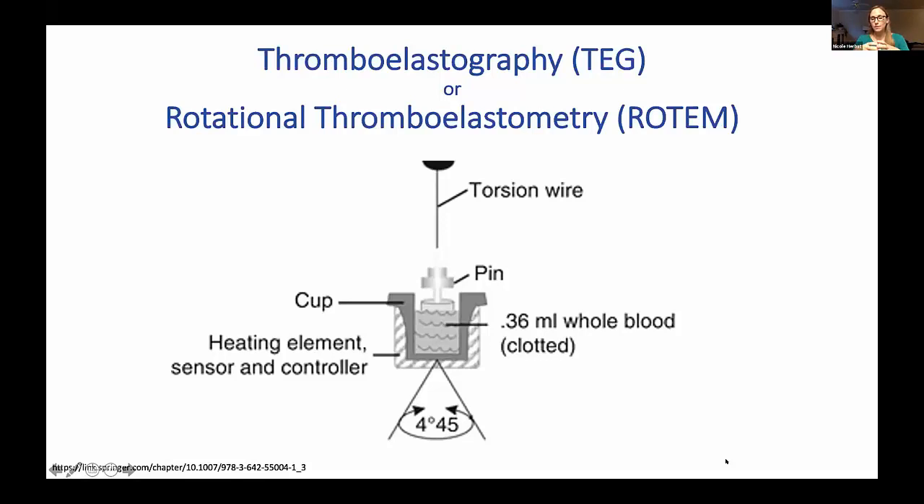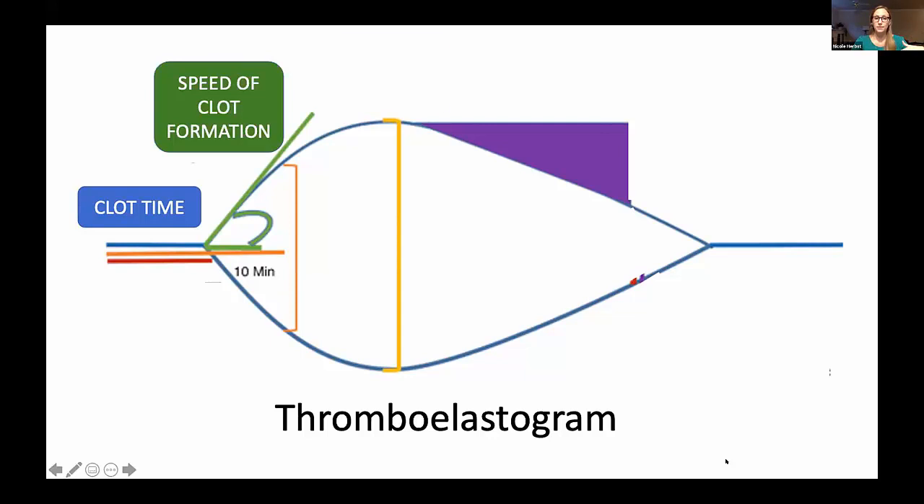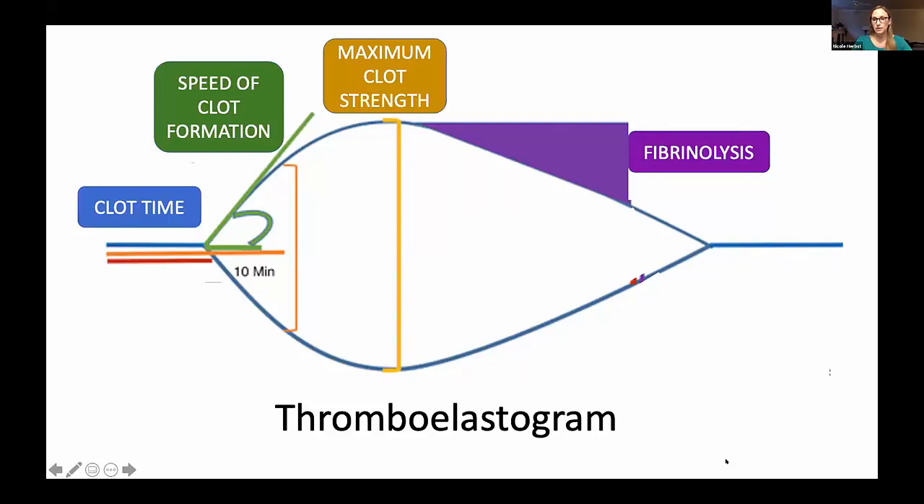How thromboelastography works: there is a small reservoir, a cup with a small amount of blood in it, and a small wire in the middle of that cup. Depending on whether it's TEG or ROTEM — the other brand that can be used — either the cup or the wire slowly rotates to imitate venous flow. A clot slowly forms on that wire, and we can measure the resistance and weight of that wire to get a measure of clotting, giving us a graphical representation called a thromboelastogram.